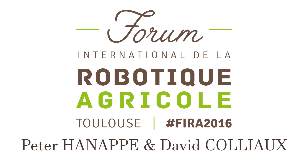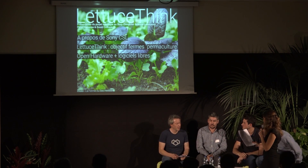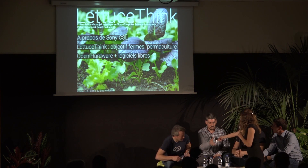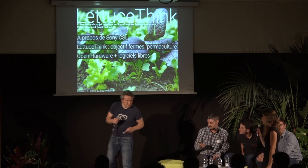Our first speakers are researchers at SUNY CSL: Peter Harnap — I hope I don't mispronounce your name too much — and David Corlio. I'll give you the remote control so you can navigate your presentation. I would like you to talk about your robotics project in your lab.